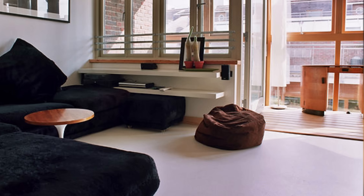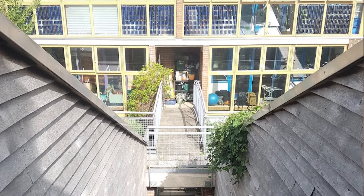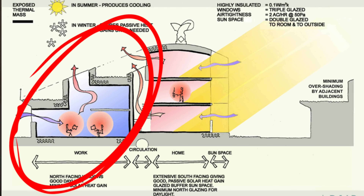Complementing that super insulation were the south-facing conservatories for passive solar gain. Every home at BedZED is oriented to maximise its exposure to the sun. On the south side, many feature glazed sun spaces or conservatories. During the day, especially in winter, these spaces act like giant solar collectors — the sun's energy heats them up and that warmth is drawn into the main living areas, providing free heating. In summer, carefully designed shading and natural ventilation prevent overheating.